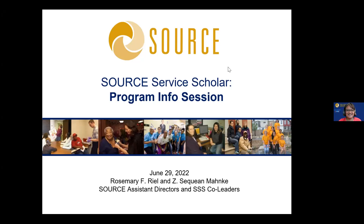Welcome everyone. My name is Rosemary Riel. I use she and her pronouns, and I'm here today with my colleague Saquon Manka. We're both Assistant Directors for the Source Center here at Johns Hopkins University, and we are the co-leaders of the Source Service Scholars Program.